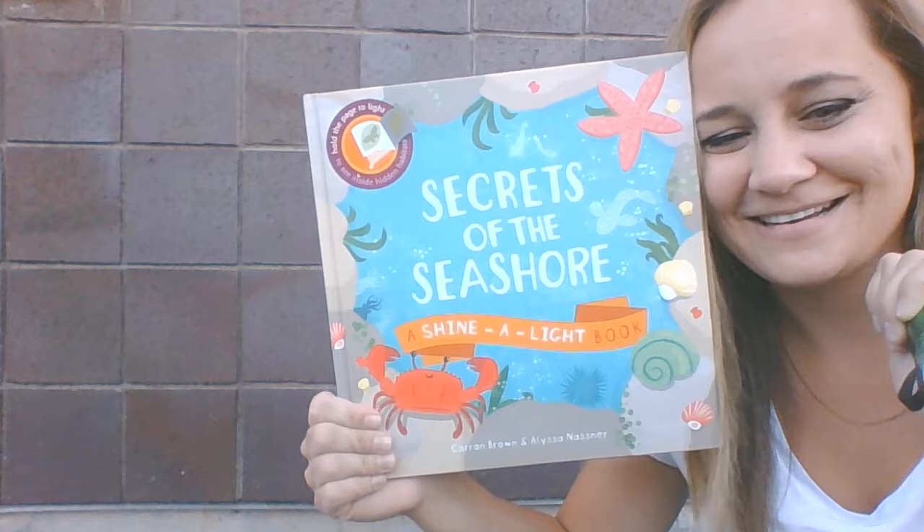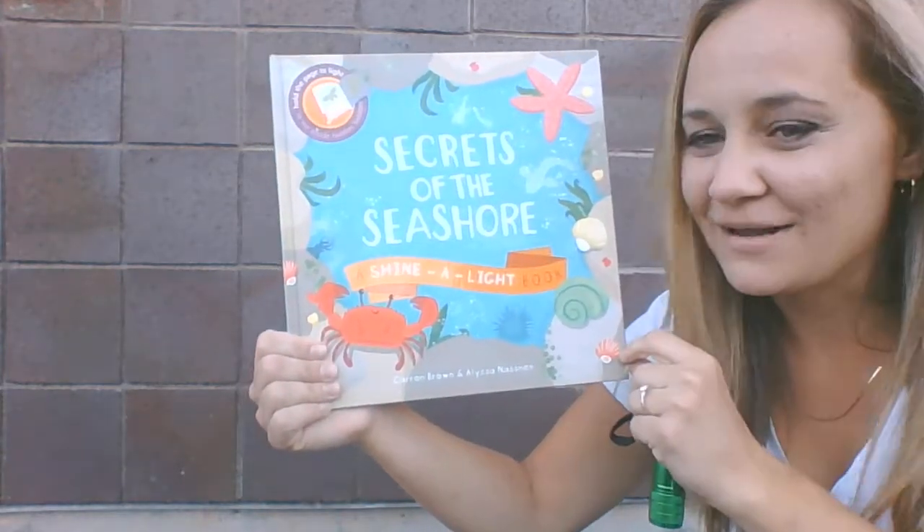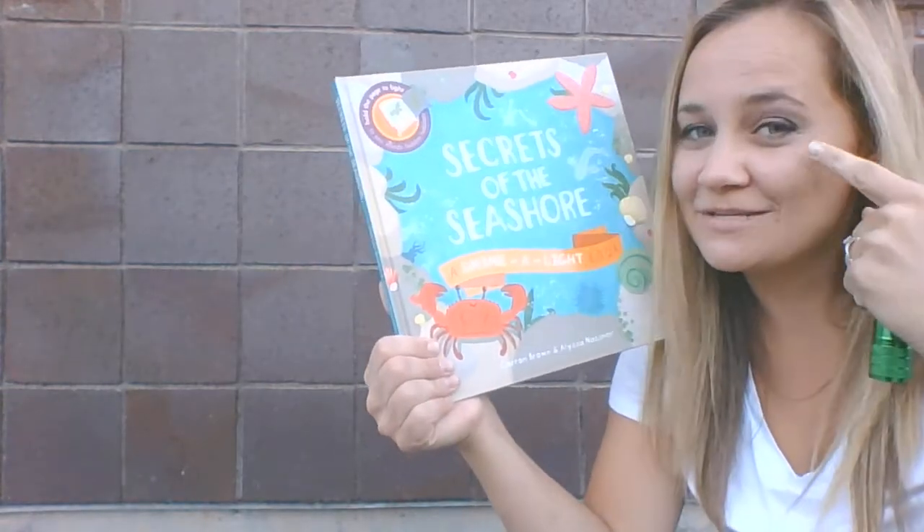That was a really cool book. You guys should buy some Shine the Light books, they're really cool. Alright, have a good rest of your day, students, and practice using your sight.